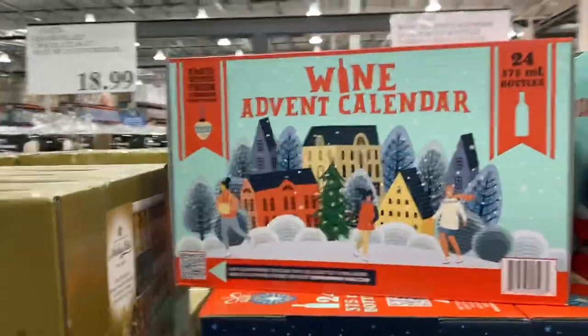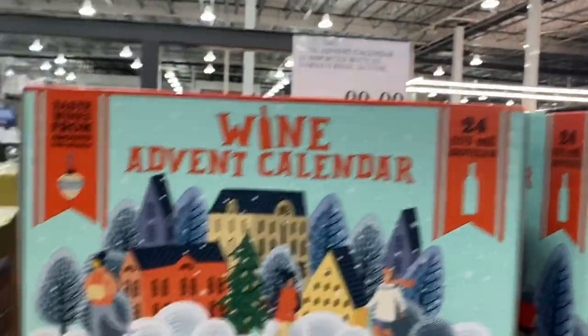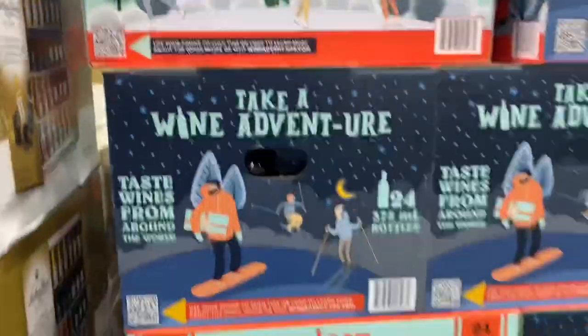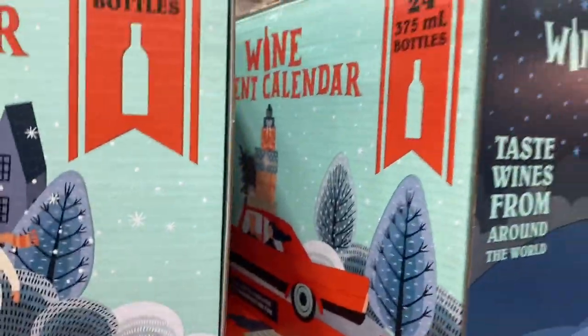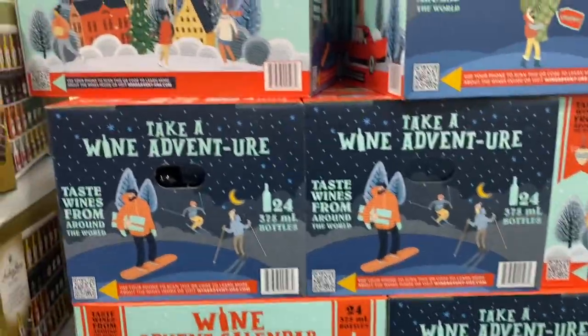If you really want to go big on the wine, it's a wine advent calendar — this one's $100. It's got 24 bottles in it. It's too heavy for me to move, but it says 'Taste From Around the World,' which is pretty cool. There are full-size bottles in there.